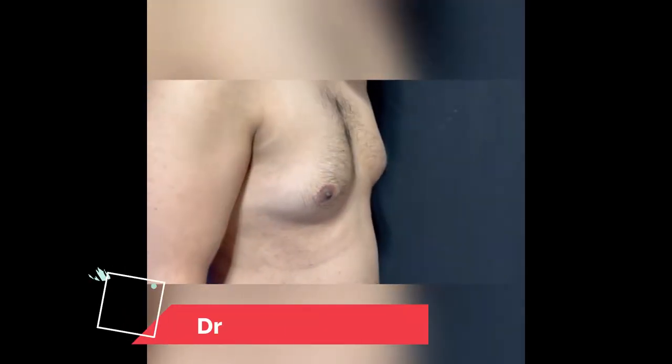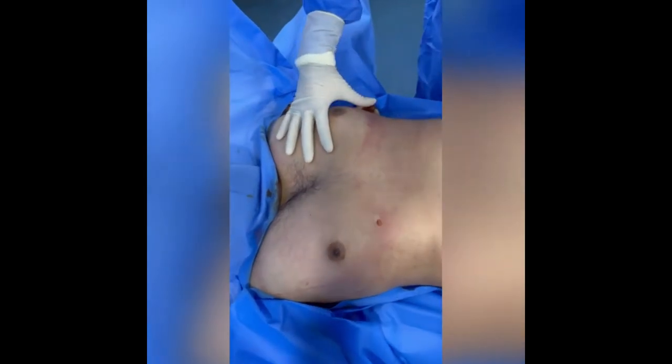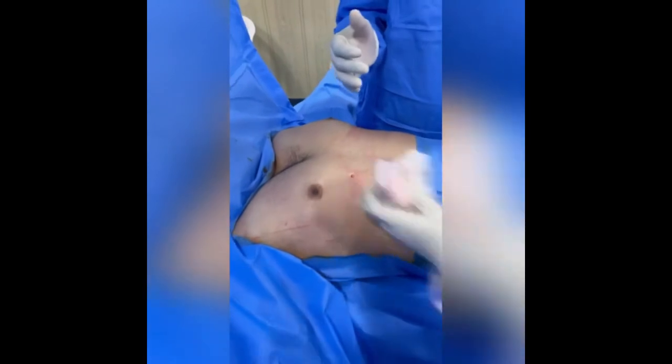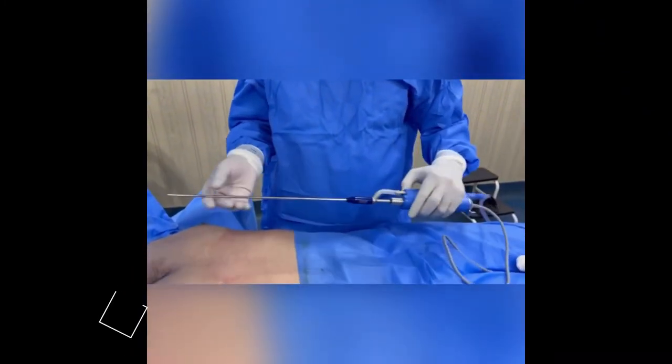Today we are going to discuss gynecomastia. This is our patient who has gynecomastia grade 2a. We will be doing liposuction and gland removal. I am using a power liposuction device — this is a new one called liposurge.